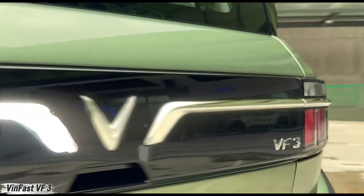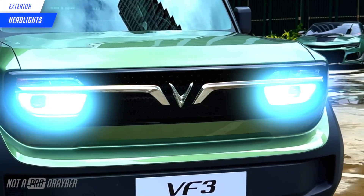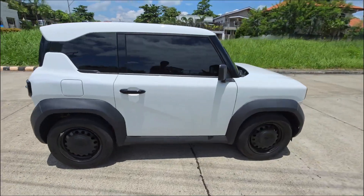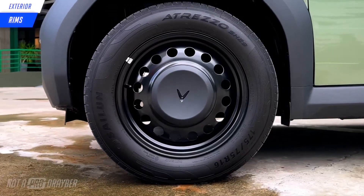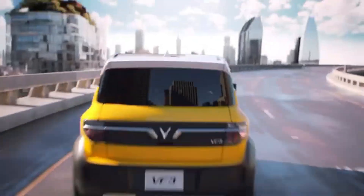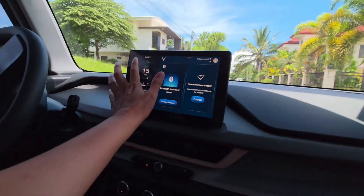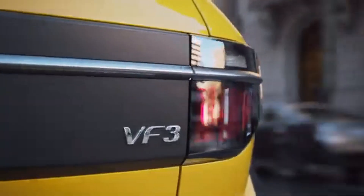Meet the VinFast VF3, a tiny electric ride built to conquer crowded city streets. With its compact size and futuristic vibe, this urban EV makes traffic and tight parking feel like a breeze. It's powered by a 15-kilowatt electric motor reaching speeds up to 80 kilometers per hour, cruising for 120 kilometers on a single charge. The VF3 packs a 13.2 kilowatt-hour lithium-ion battery and is perfect for daily commutes.